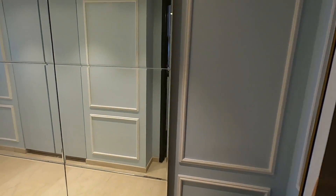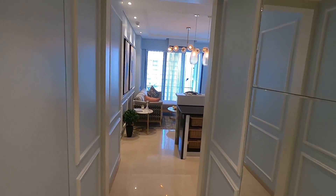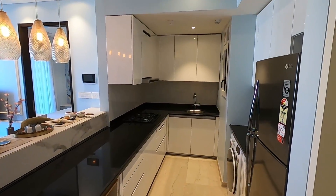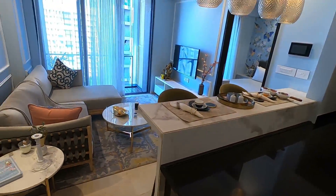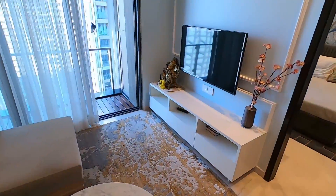One bedroom hall kitchen for sale in Lodha NCP, 514 square feet carpet area — studio, one bedroom hall kitchen. This is a studio; this is a kitchen which is open with the living room. This is Jitu Chawari FM, Rupam Estate Agency, ChambuProperties.com, 98201-82285.